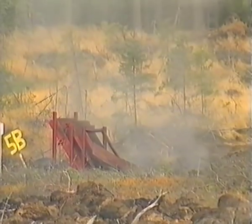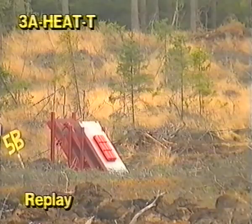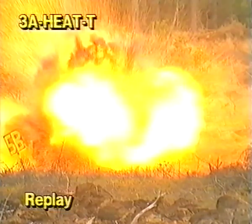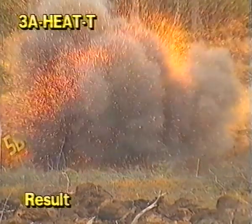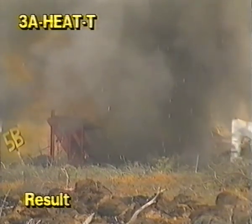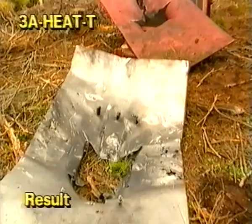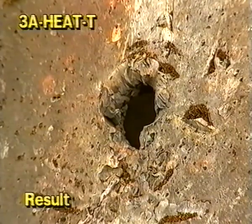We will have a replay here. The replay showed the jet exiting the rear of the target. Four, two, one, five.